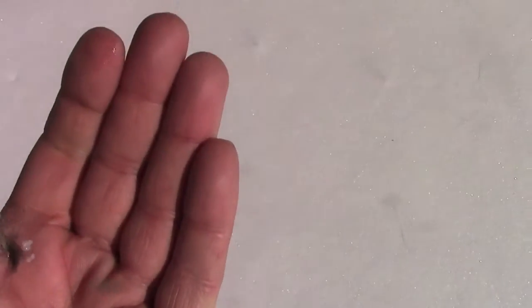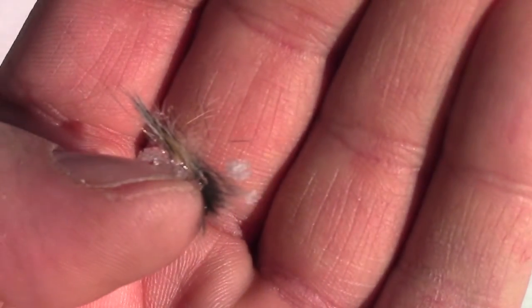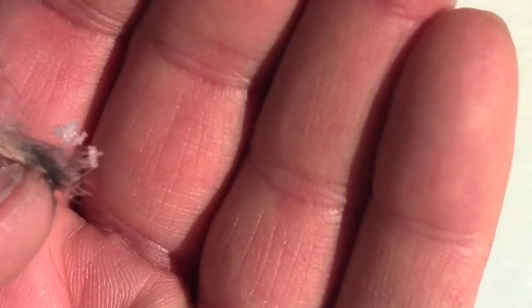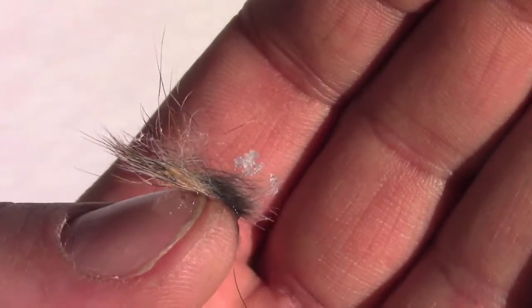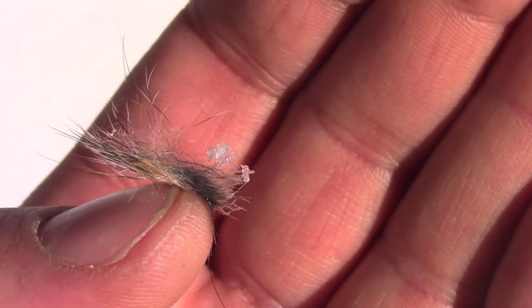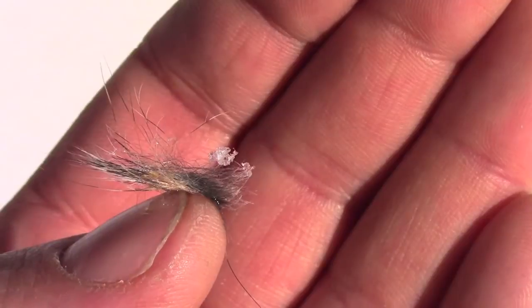That right there would be rabbit fur. I can tell by the color: gray at the base, a lighter brown in the middle, and kind of salt and pepper at the ends. The fineness of it also tells me that's rabbit fur.